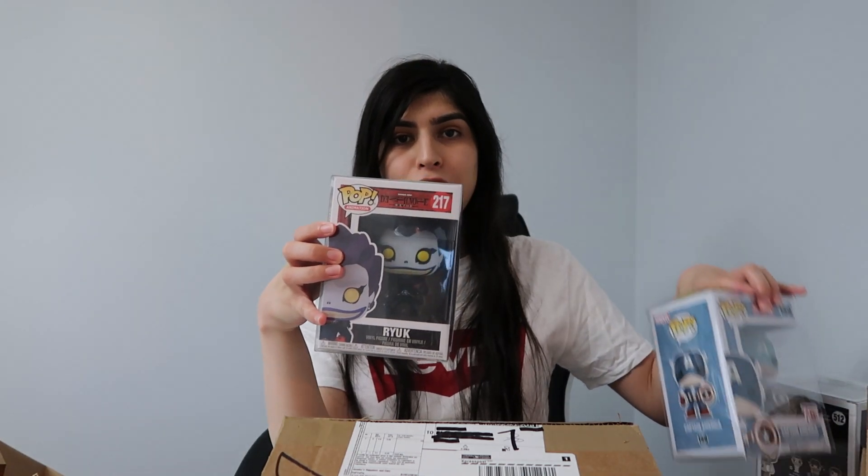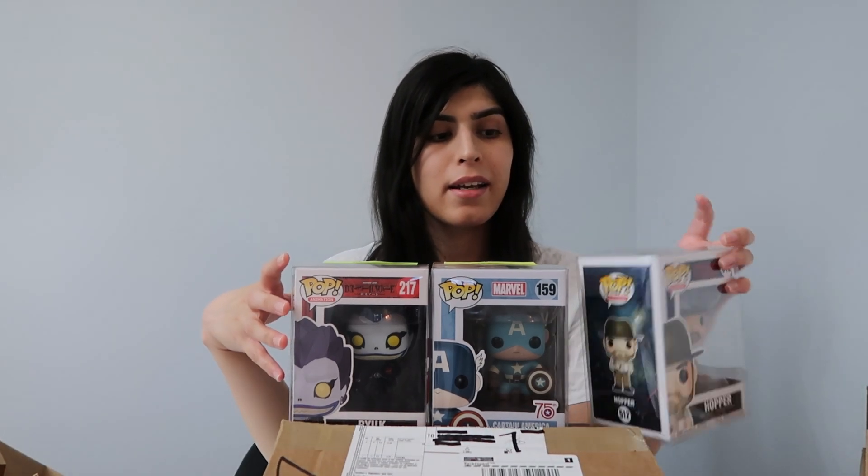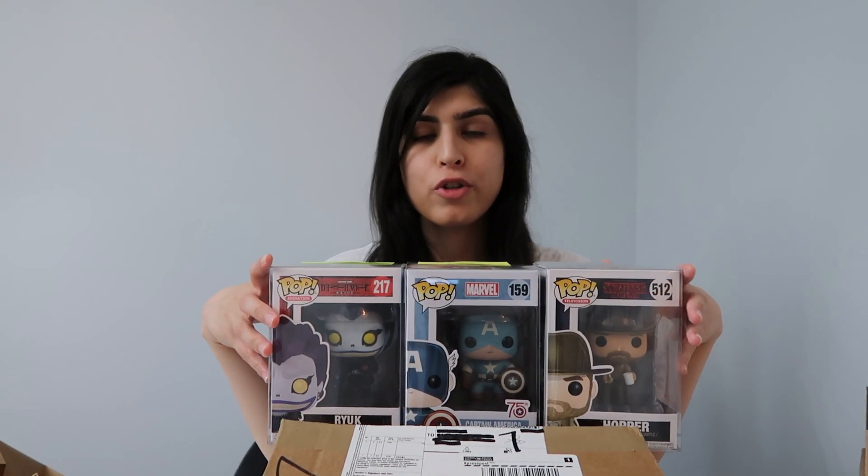If you guys wanna see more videos, make sure you subscribe if you're new and press that notification button. Comment down below which pop out of these three you liked most. Make sure to subscribe to all my social media down below. I'll see you in the next video. Bye!